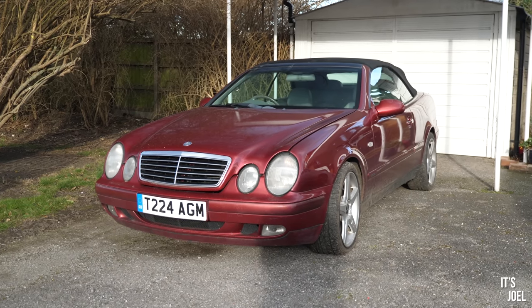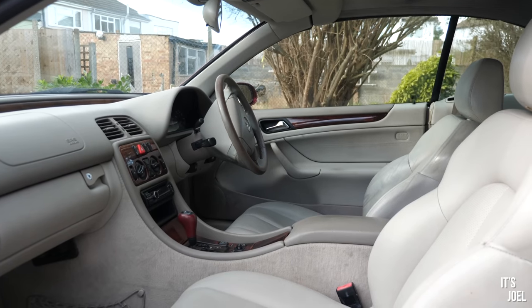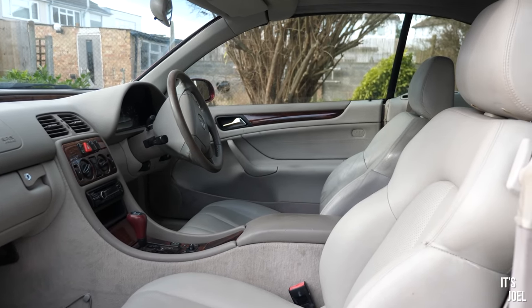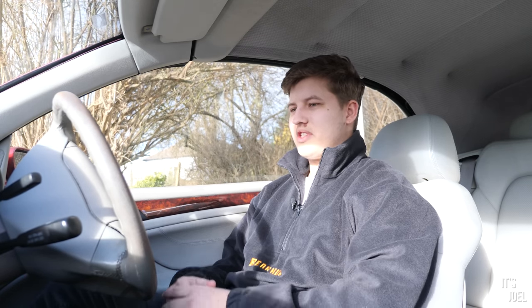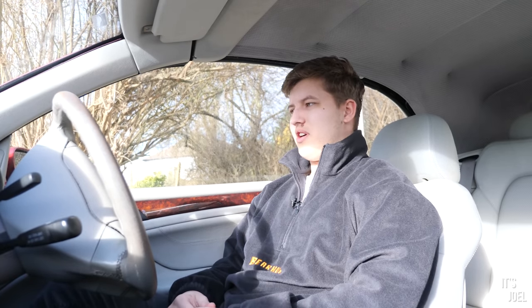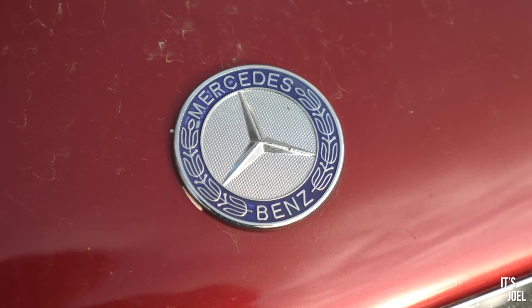Today we're kicking off a new series which has everything to do with my Mercedes CLK 320, which I'm conveniently sat in now. This has been SORNed off the road — not insured, not taxed — and I haven't been driving it because I have three other cars. My Range Rover is my noble steed; I use that every day. So there's pretty much been no use for this car.